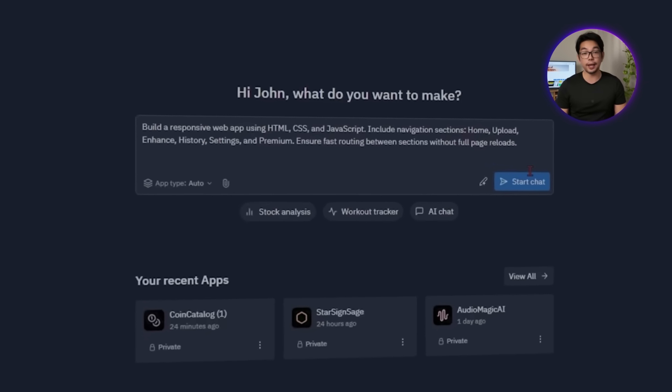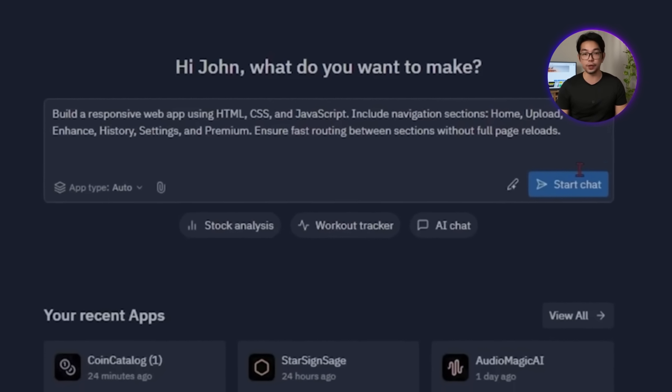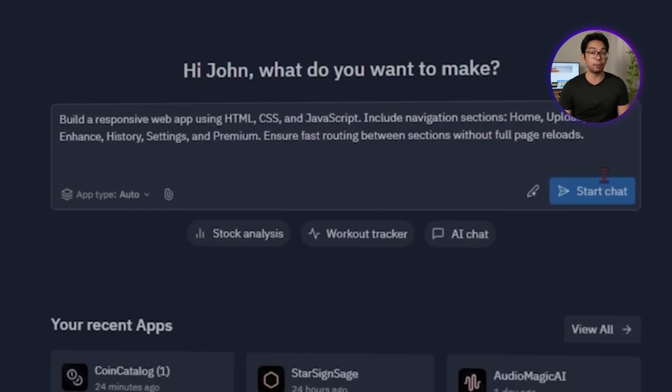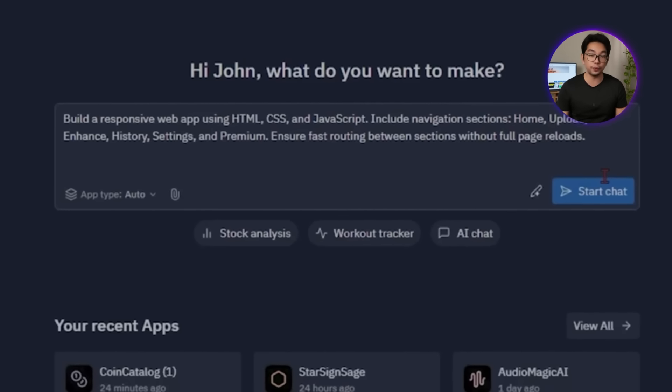It all starts with the layout. To begin, we're going to ask Replit: 'Build a responsive web app using HTML, CSS, and JavaScript. Include navigation sections like Home, Upload, Enhance, History, Settings, and Premium. Ensure fast routing between sections without full page reloads.'